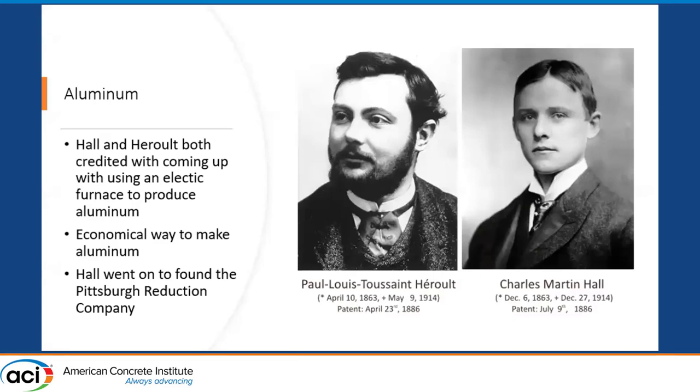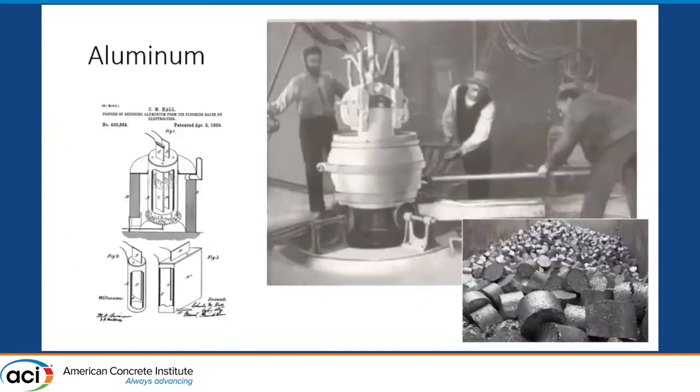These two gentlemen are credited with developing the way to make aluminum on a mass scale. Interestingly, they were both working independently in different parts of the world and both patented their processes almost simultaneously in 1886. They were also born in the same year and passed away in the same year. Hall went on to found the Pittsburgh Reduction Company, which eventually became Alcoa. The pictures here show the process of making aluminum, which certainly wasn't easy even with their new method, and the picture on the left is from Hall's patent application.